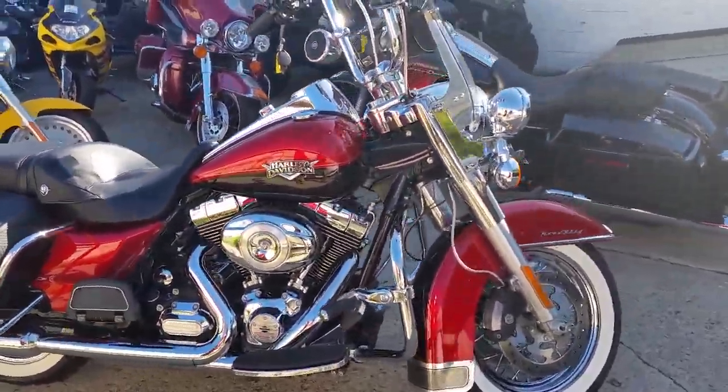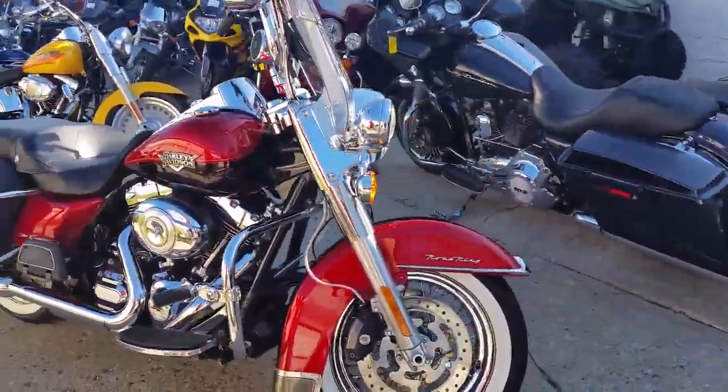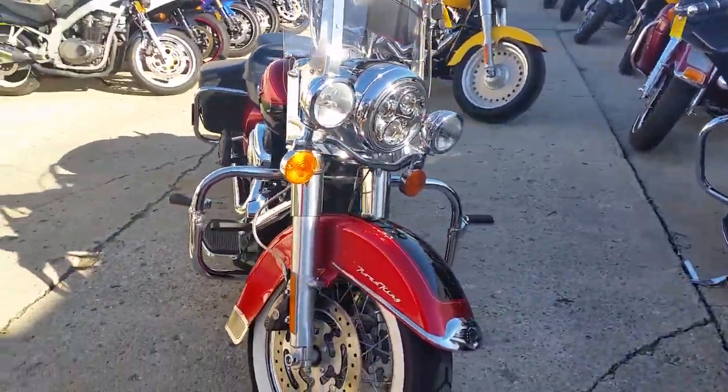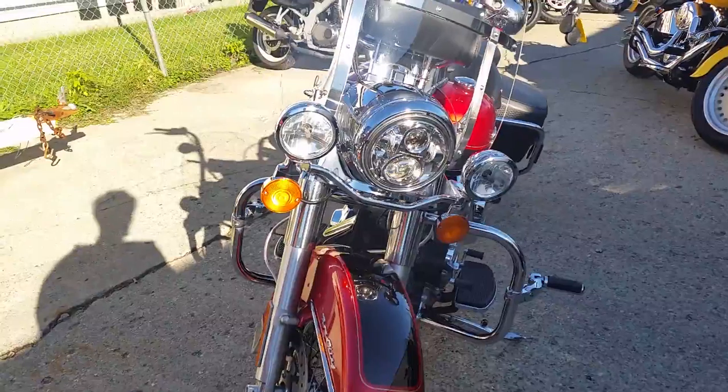Today at Approval Powersports, we got a 2013 Harley-Davidson Road King Classic for sale with only 5,956 miles. Looks and runs like new. This bike needs nothing. It's perfect.